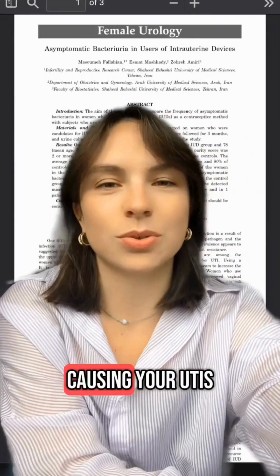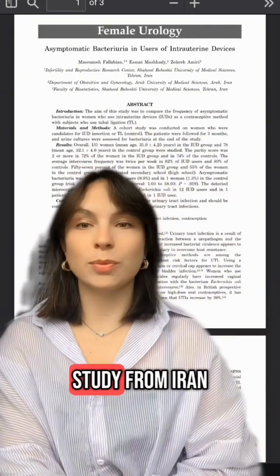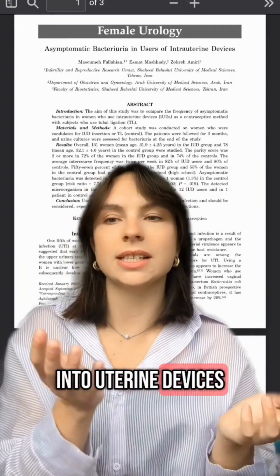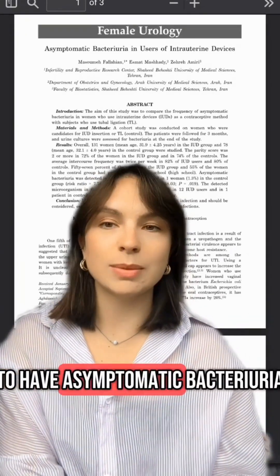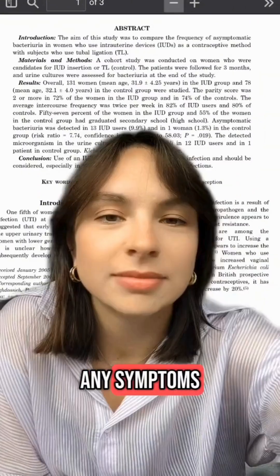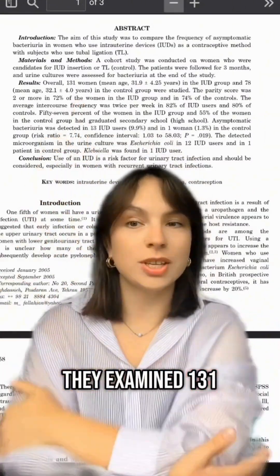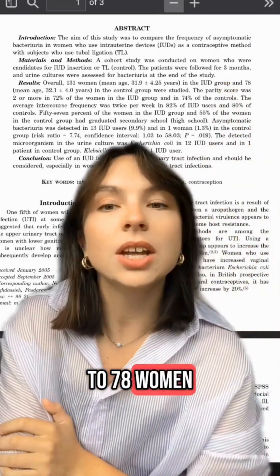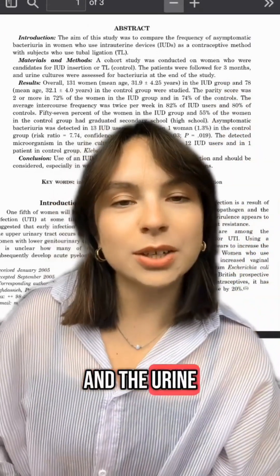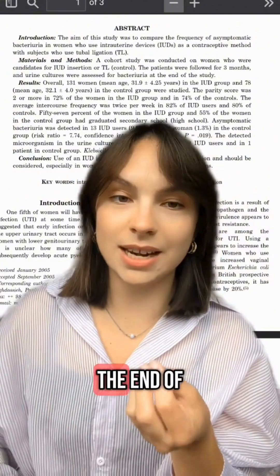Is your IUD causing UTIs? Today we can look at this study from Iran which aimed to see whether women using IUDs, or intrauterine devices, are more likely to have asymptomatic bacteriuria — meaning bacteria in the urine without any symptoms. They examined 131 women using IUDs and compared them to 78 women who use tubal ligation. The patients were followed for three months and urine cultures were assessed for bacteriuria at the end of the study.